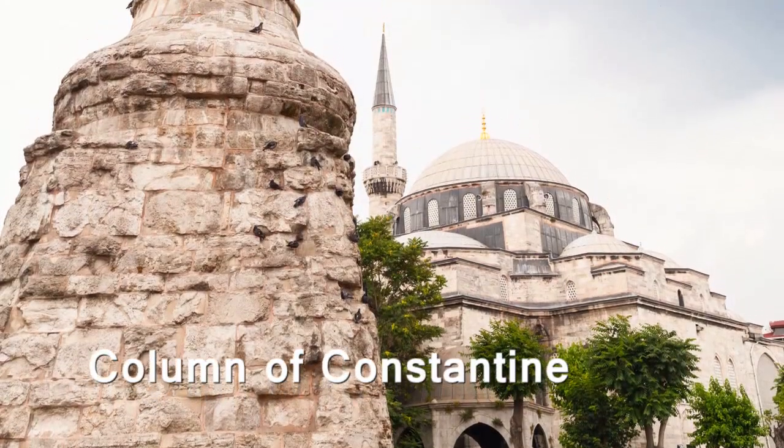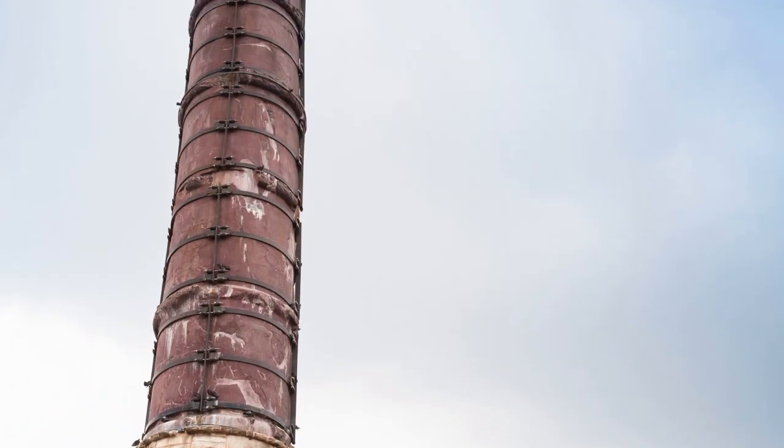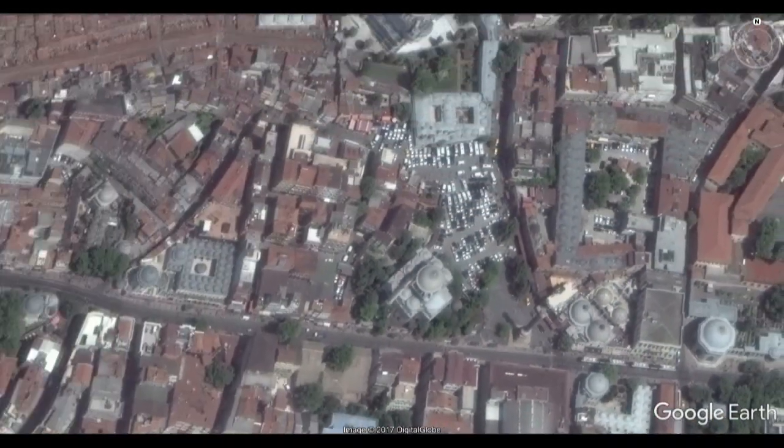He ordered that it be erected in 330 AD, a monument for the city's dedication as Nova Roma, the new capital city of the Roman Empire.